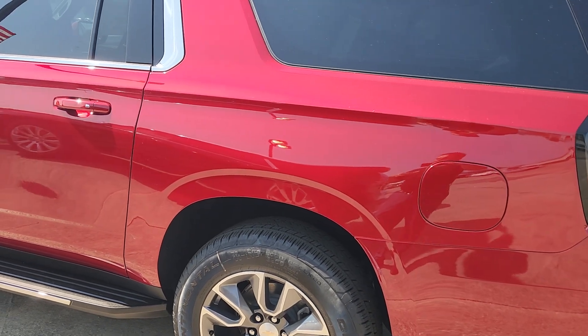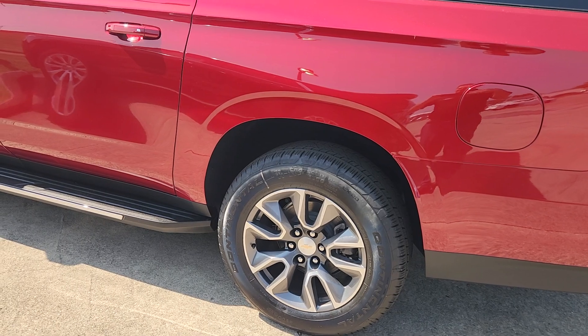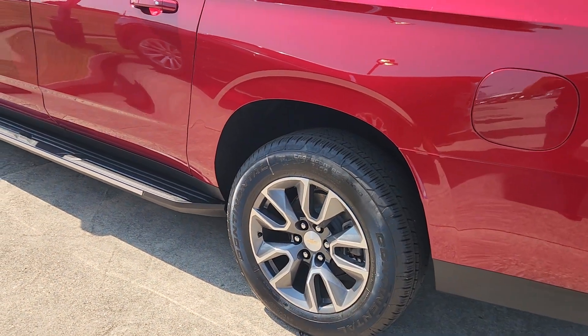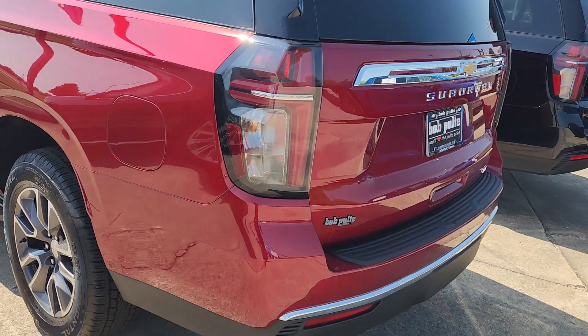So, ways that we ordered this vehicle to make it better equipped but still not paying the Premier pricing: you've got the upgraded 20-inch wheels with the greys and pockets. You have the luxury package.